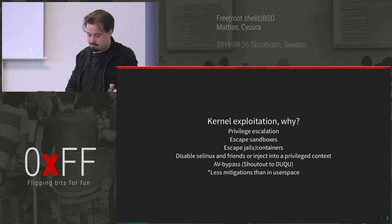And kernel space used to have fewer mitigations than user space, which was great, but that's becoming less and less true nowadays sadly.